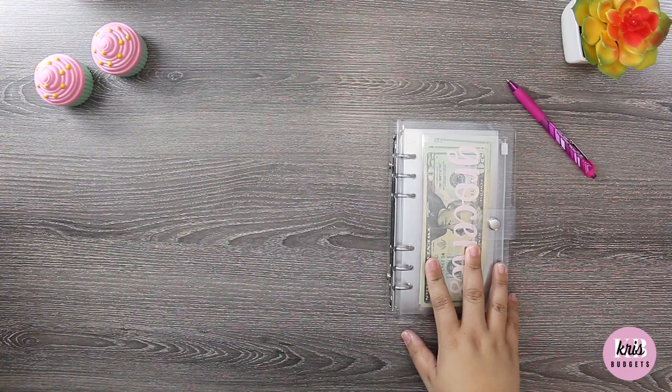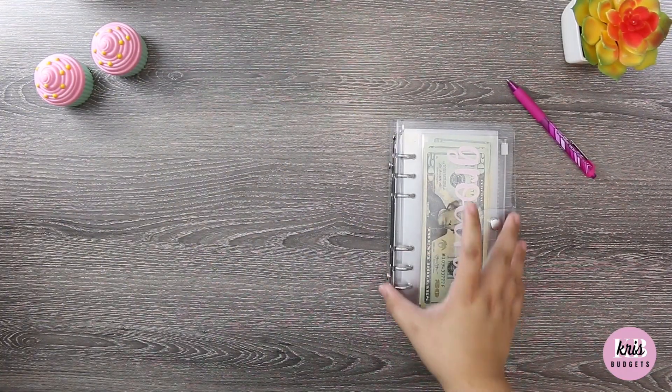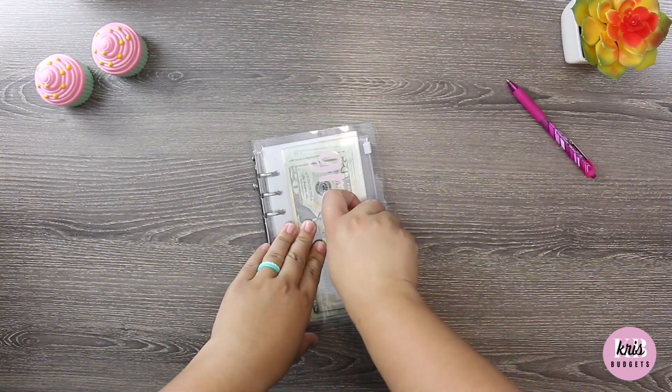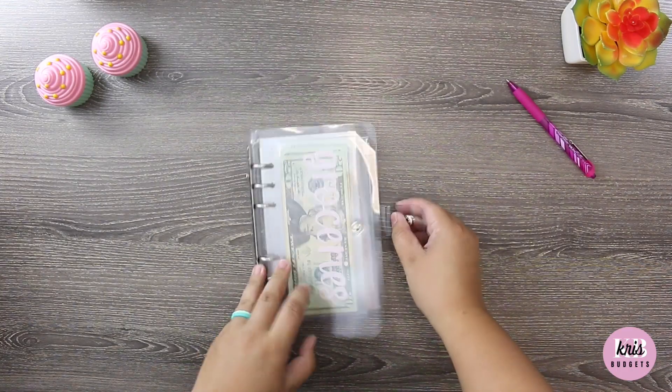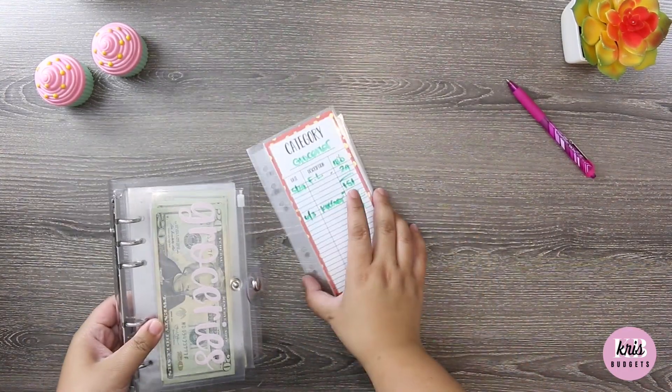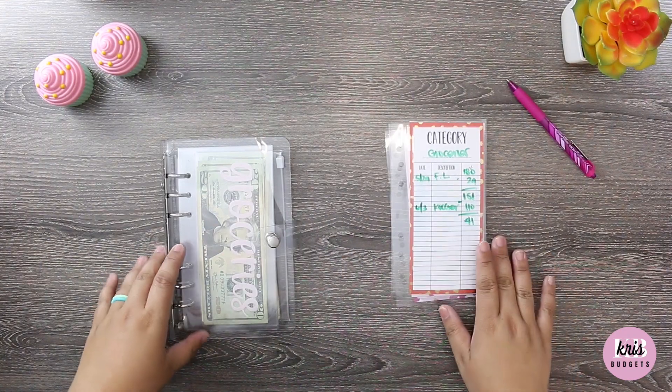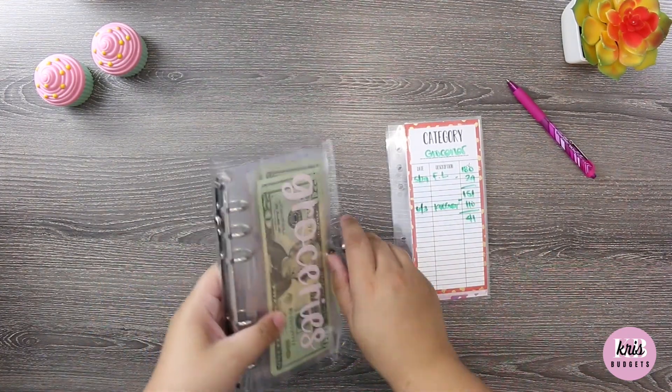Let me show you guys what we have going on for this week. Not a lot going on — it's a pretty slow week. We were living off of Memorial Day cookout leftovers, but here we are now. I already took out my expense trackers for my cash envelopes.